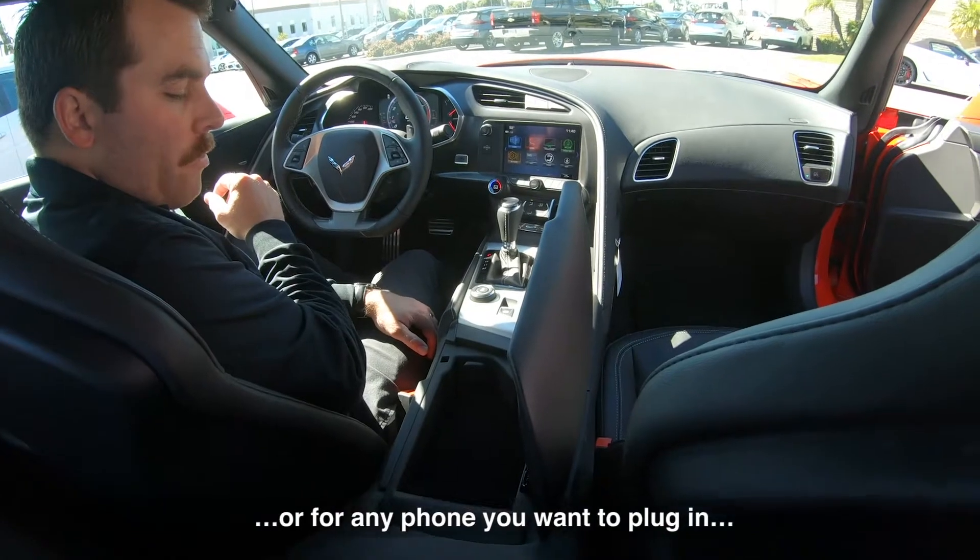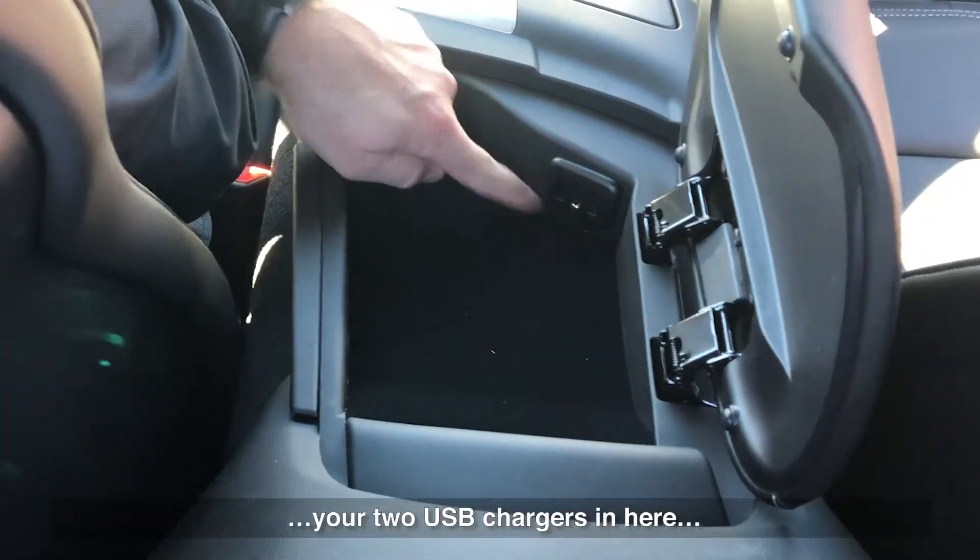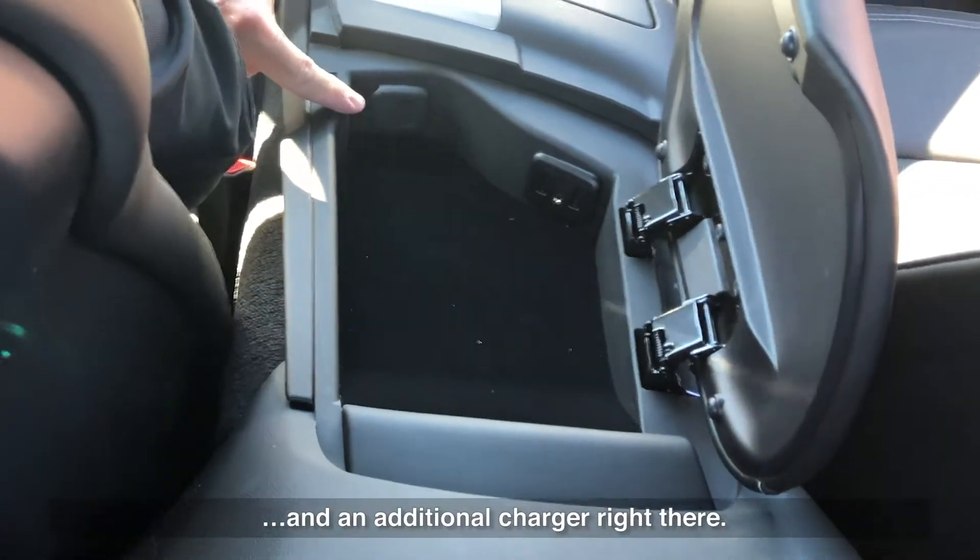For any charging or phone you want to plug in to access your CarPlay, you have two USB ports in here and an additional charger right there.